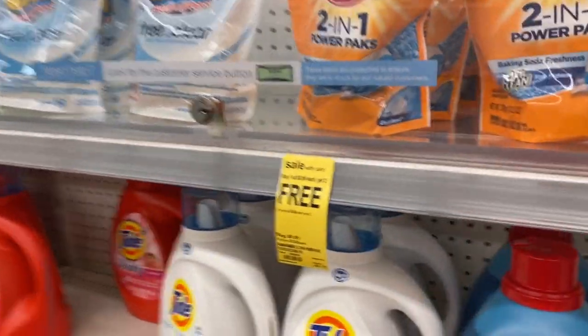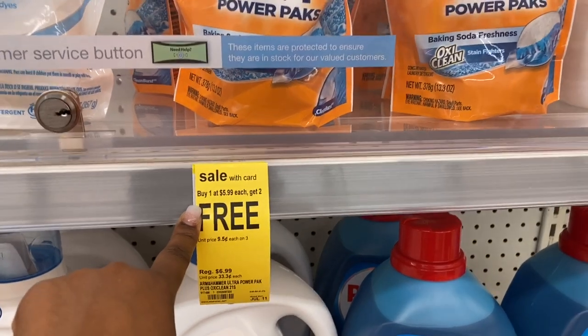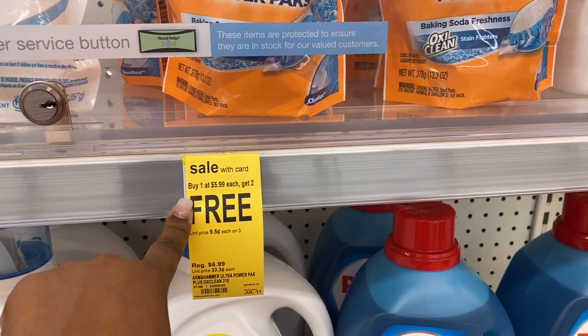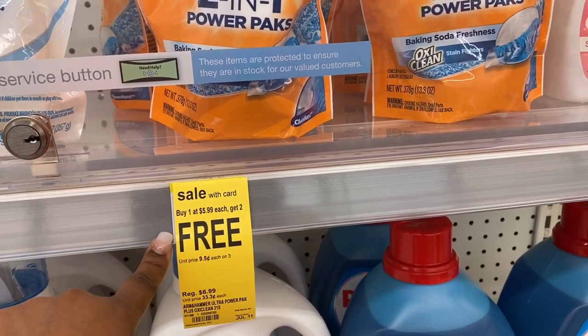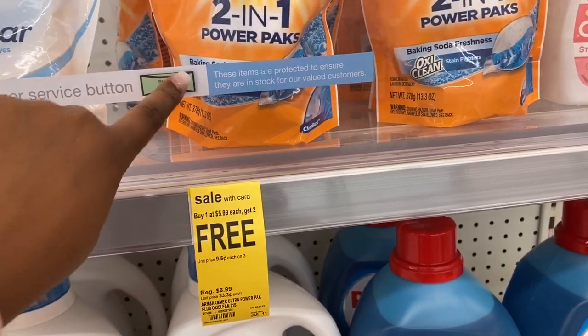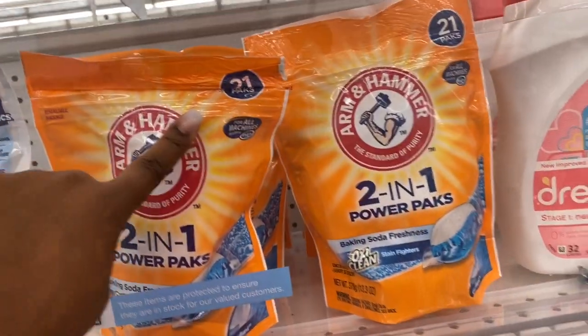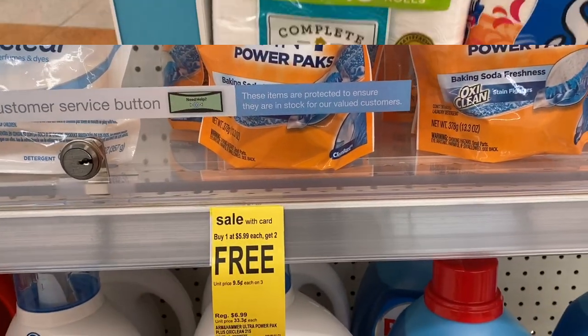The other good deal I'm probably going to indulge in is Arm & Hammer — buy one get two free — which makes them $1.99 each. You buy one for $5.99 and get two free, breaking down to $1.99 per package. They only have these ones but they'll work, so I'm going to grab three bags.